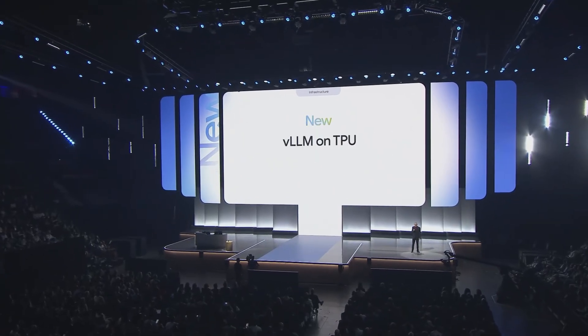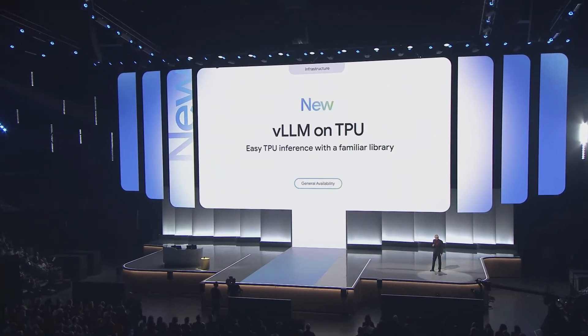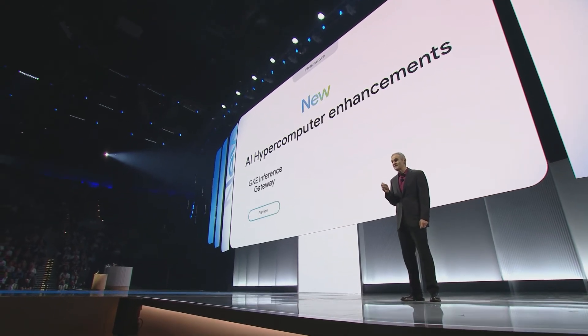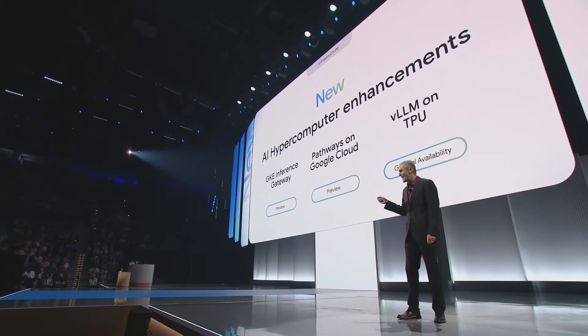Third, we're bringing VLLM to TPUs. This allows customers who optimize PyTorch with VLLM for GPUs to easily and cost-efficiently run their workloads on TPUs. All of these AI Hypercomputer hardware and software enhancements together enable us to deliver more intelligence — useful AI output — at a consistently low price.